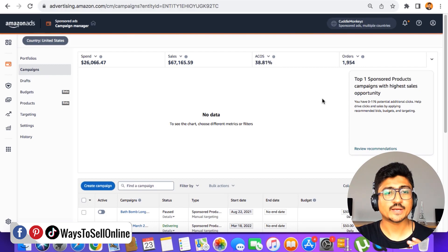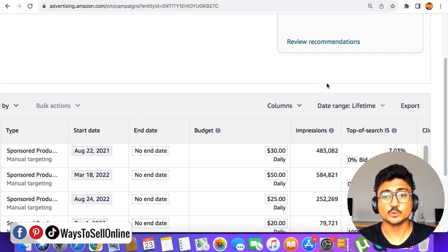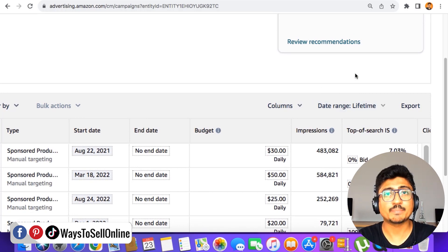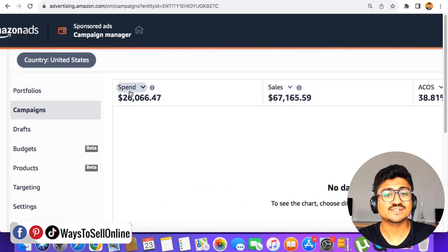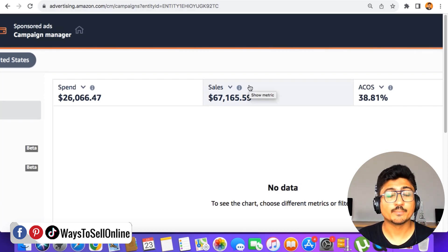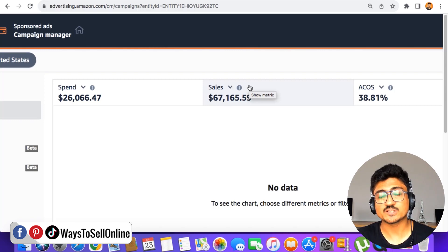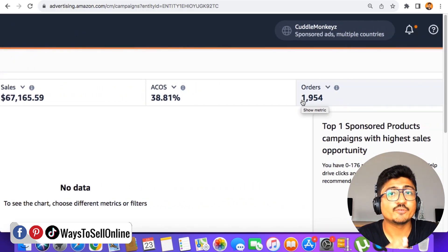I'm on my laptop right now with my Amazon Seller Central and Amazon PPC Campaign Manager open. On this account I'm only running one product, and you can see the lifetime stats. The total PPC spend is $26,000 and the total PPC sales are $67,000. Remember, these are not total sales but PPC sales — adding organic sales gives the full revenue number. After spending $26,000, my ACoS is 38% and I've got 1,954 sales.